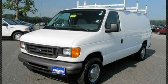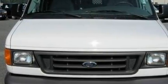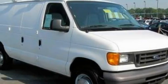This is a 2006 Ford Econoline. It has a 4.6-liter 8-cylinder engine and a 4-speed automatic transmission. Its top features include an anti-lock braking system, a passenger side airbag, and this vehicle has fewer than 42,000 miles on the odometer.